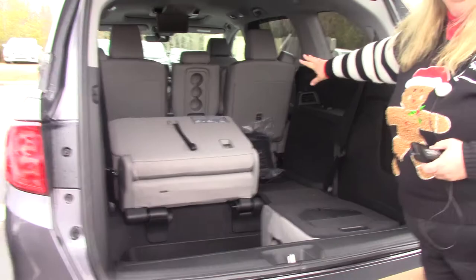Way too much equipment to go over in just a few minutes, so come out and see me. I'd love to show it to you — and ask yourself, if you're not smiling, why not?